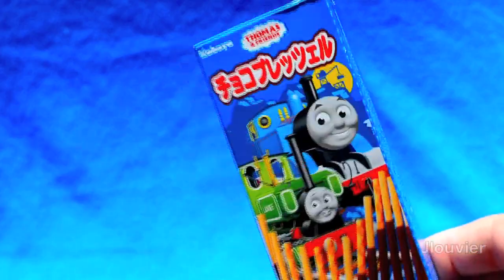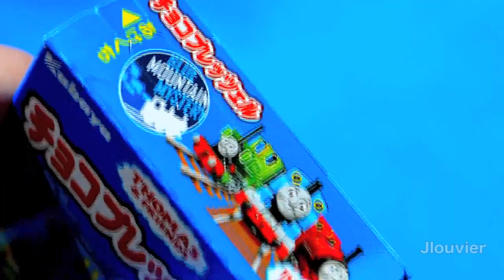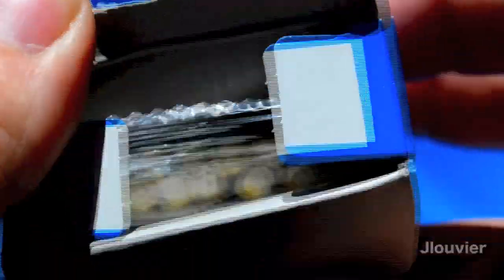First up are these odd Thomas chocolate covered sticks by Kabaya. It absolutely amazes me how advertisement can completely sell a product. The box is clearly advertising the recent Blue Mountain mystery movie. Let's see what we get in the box — a bunch of melted chocolate sticks strategically wrapped in Thomas themed plastic.